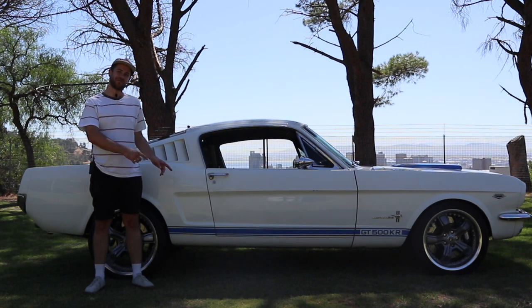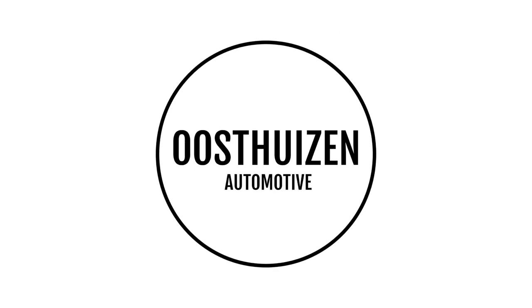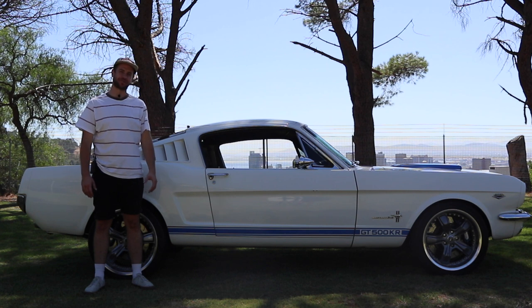I'm Willem and this is a 1965 Ford Mustang Fastback, and today I'm going to review it. I'm going to start off talking about the exterior of the car, have a look at the interior, and then take it for a drive.